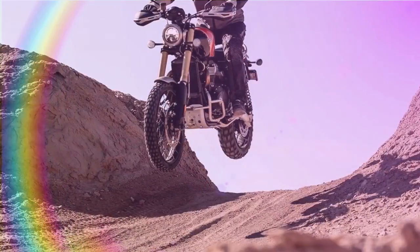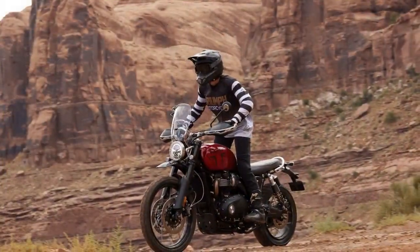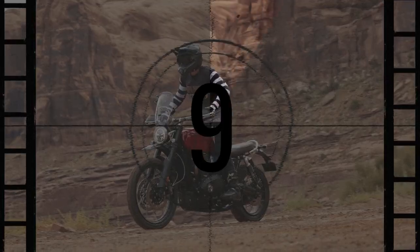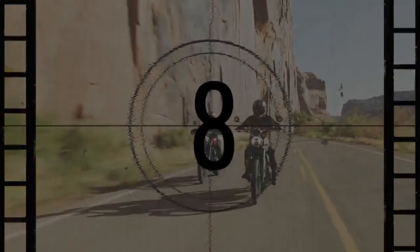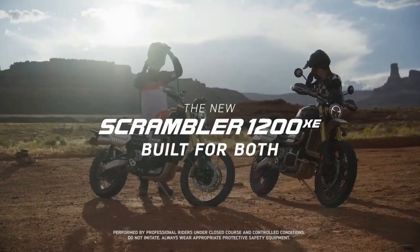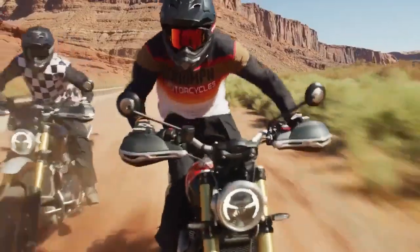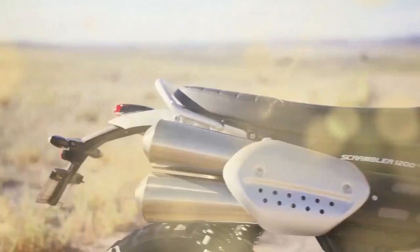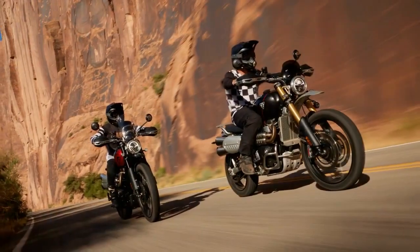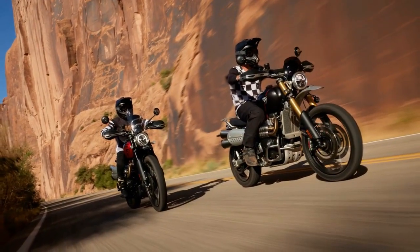However, the dilemma arose when choosing between the two lineup options — the 1200 XC and 1200 XE — as their specifications were so closely matched that prospective buyers had to meticulously examine each detail to make the right choice. The challenge was further compounded by differences in seat heights and suspension travel, potentially discouraging those seeking Scrambler styling and capabilities in a lower and more accessible chassis.